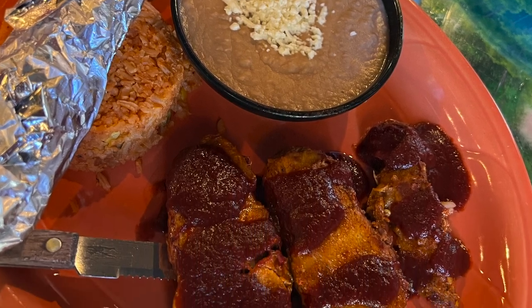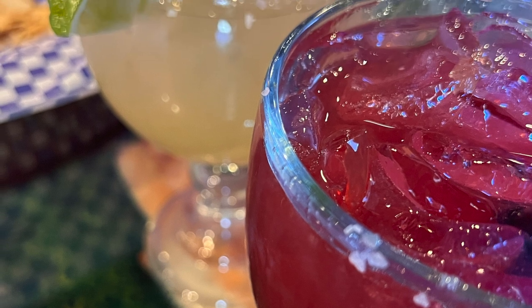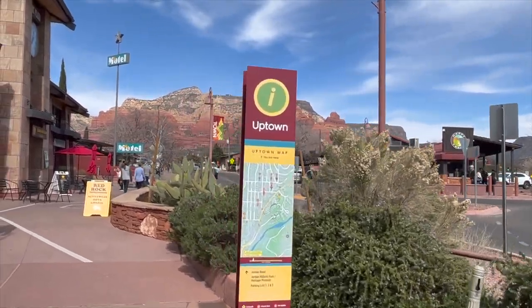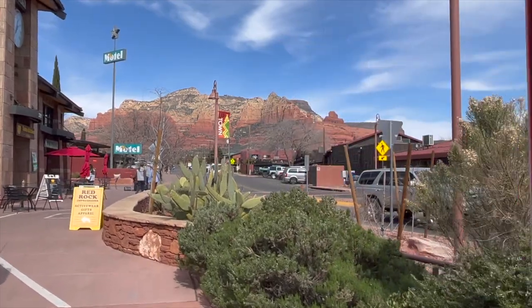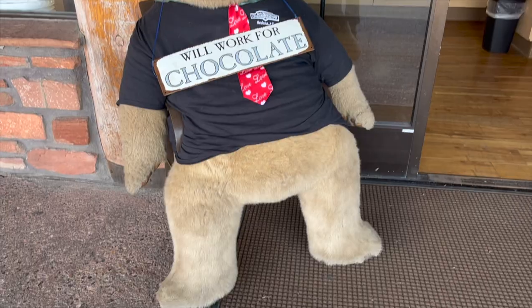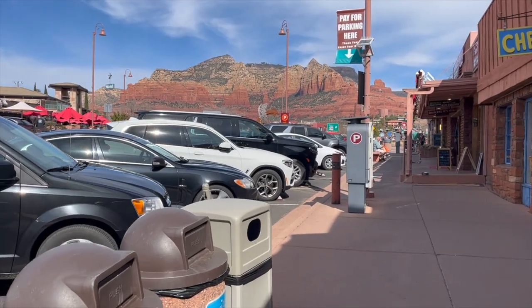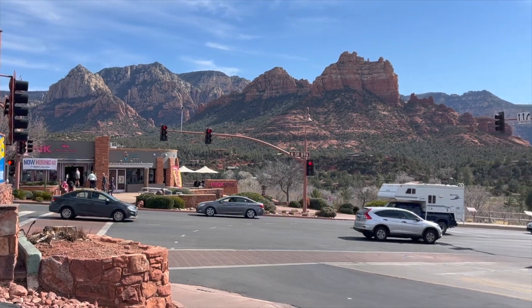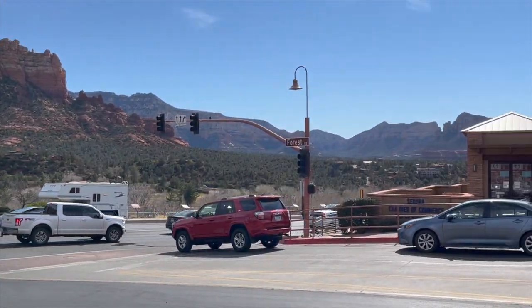Sedona has a good amount of Mexican restaurants to check out as well as other types of cuisine depending on what you're in the mood for. After lunch we decided to head to uptown Sedona, where several shops and more restaurants are located. Even just walking around here you can see some of the most amazing views of Sedona, so if you're not up for a hike, don't worry — there are several spots you can still admire the red rocks from around town.